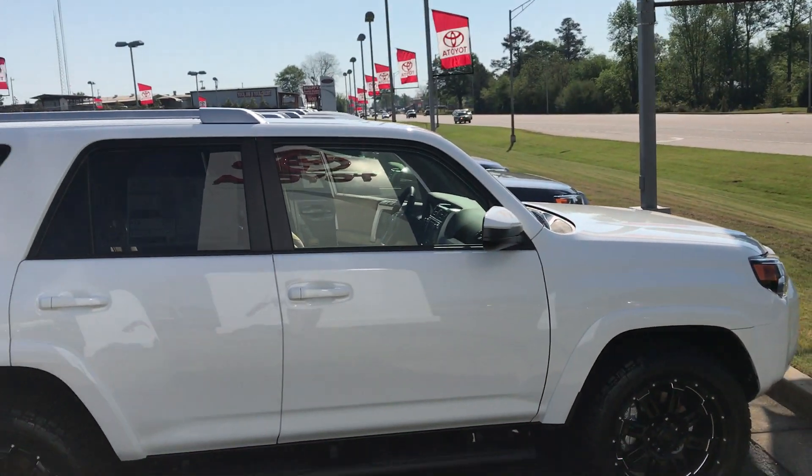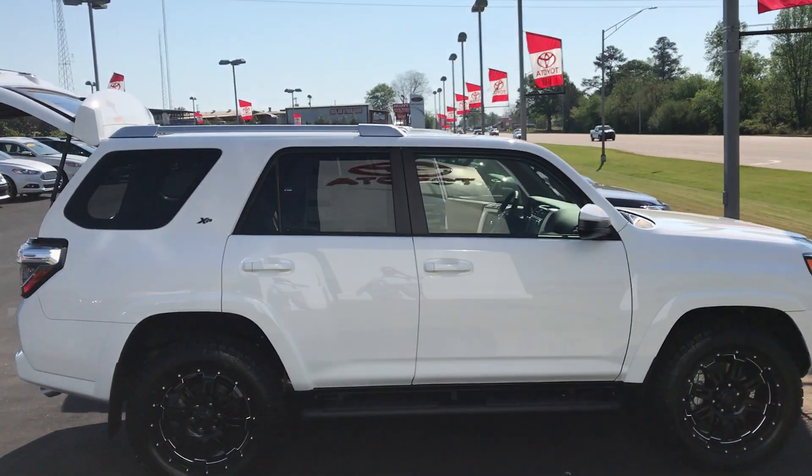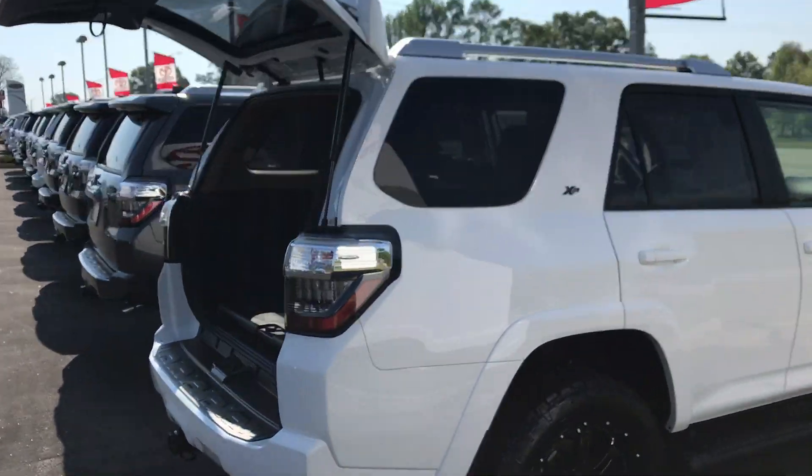4WFRAC up top. There's the side profile of the 4Runner — the number two highest resale value vehicle on the road, second only to our Tacoma. It's the only SUV in the top 10.